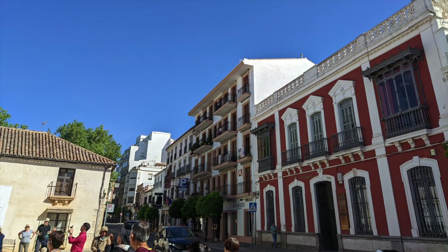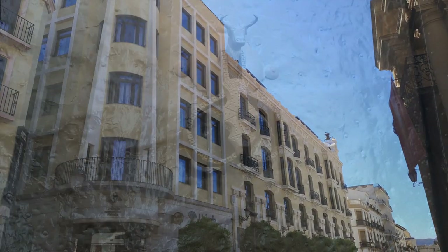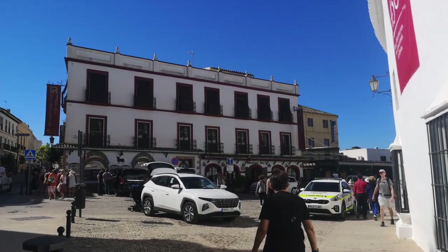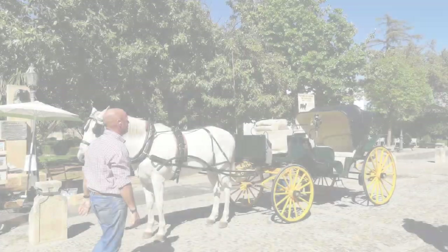Leaving the Bull Ring behind, we approach the El Tajo Gorge, where the monumental new bridge, or Puente Nuevo, stands proudly. As we walk across this architectural marvel, spanning the breathtaking depths of the gorge, we recount the stories of its construction and the historical events that unfolded upon its completion.